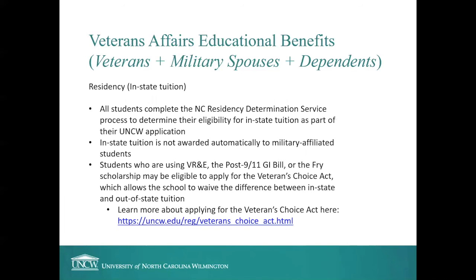Regarding residency and in-state tuition: all students complete the North Carolina Residency Determination Service process to determine eligibility for in-state tuition as part of their UNCW application. In-state tuition is not awarded automatically to military-affiliated students, so you may receive a non-resident determination. Since the Post-9/11 GI Bill only covers up to the in-state tuition rate, students using VR&E, the Post-9/11 GI Bill, or the Fry Scholarship may be eligible to apply for the Veterans Choice Act, which allows the school to waive the difference between in-state and out-of-state tuition. Learn more about applying for the Veterans Choice Act on our website.